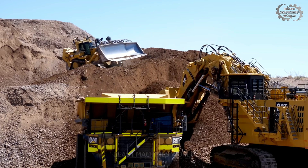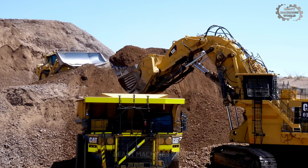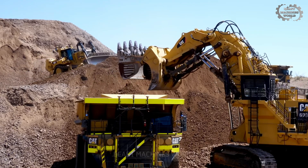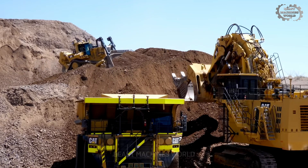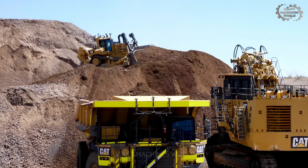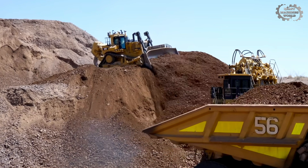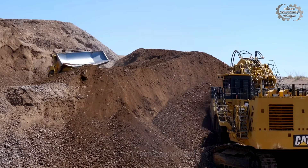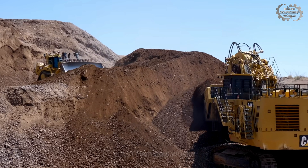The 6090 FS isn't just another excavator — it's a mining giant designed to move more material faster and with greater efficiency than anything else in its class. And we still have two machines left on this list, with the next one on a whole different level.